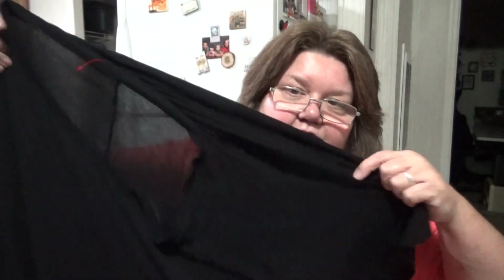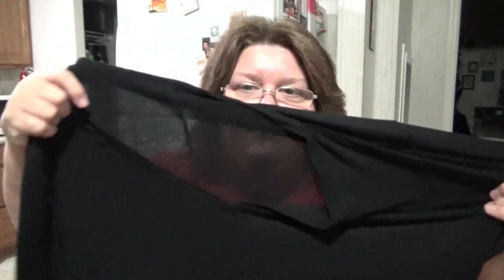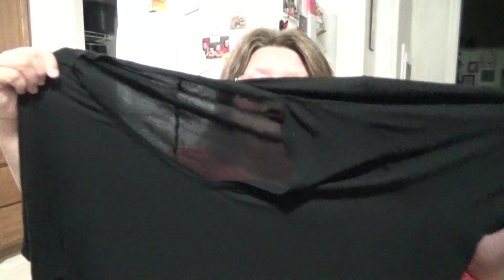This shirt here is an Apartment Nine Modern Essentials v-neck — just a regular black v-neck. I actually got this one for me. It's pretty thin — you can see through it if you stretch it — so I'll definitely wear a black bra with it. But it's just a v-neck, nothing fancy.